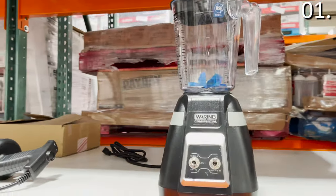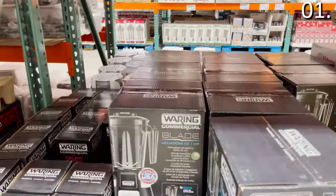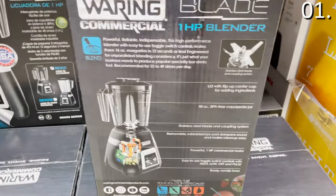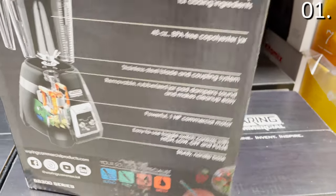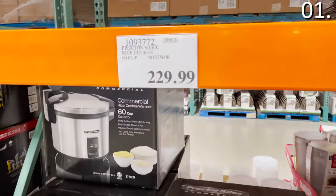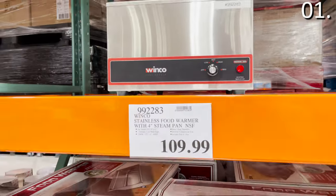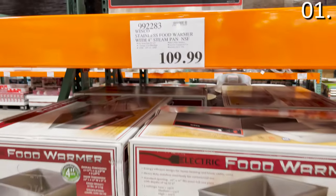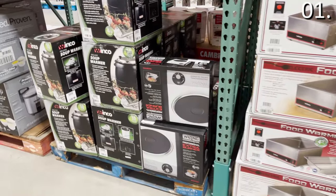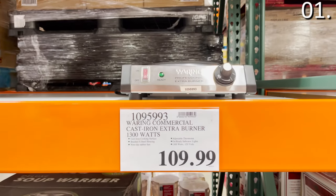I don't believe I've ever seen a one-horsepower commercial blender for $140 — that's the reality with this Waring professional blender you'd likely see more at a smoothie place than in a home, but for longevity it's around $180 elsewhere and $215 on Amazon for a comparable model. A 60-cup rice cooker is $230 and handles rice, oatmeal, mac and cheese, and grits. Food warmers are $110, great for large gatherings or holiday hosting. A cast iron extra burner, if you've run out of space, is industrial quality for $110.